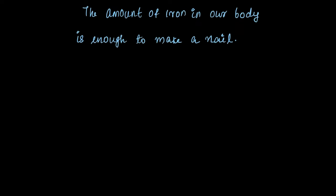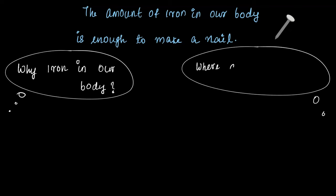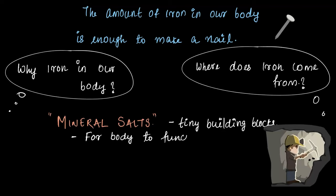Did you know that the amount of iron in our body is enough to make a nail? Not that our body is going to make a nail, but why do we have iron in our body in the first place? And where does iron come from? In this video, we are going to explore mineral salts — tiny building blocks found in rock and soil that are essential for the body to function properly — and answer some of these questions as well.